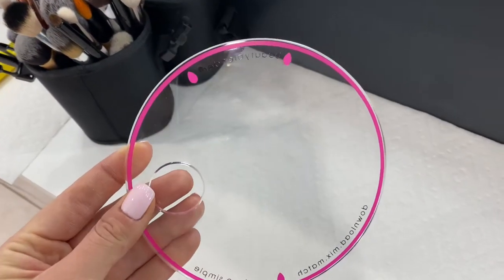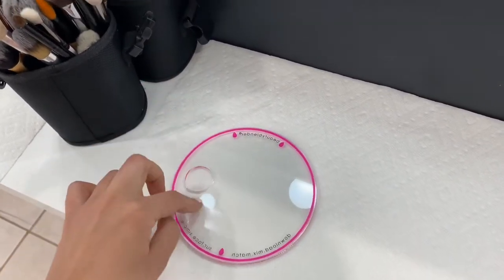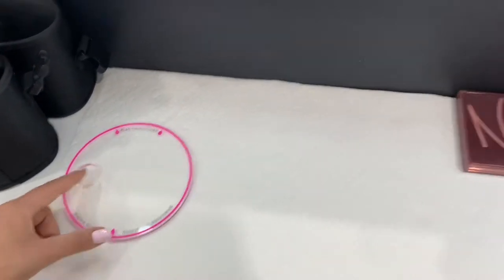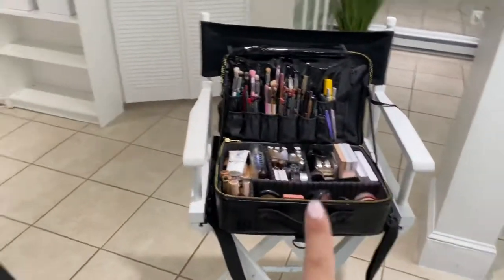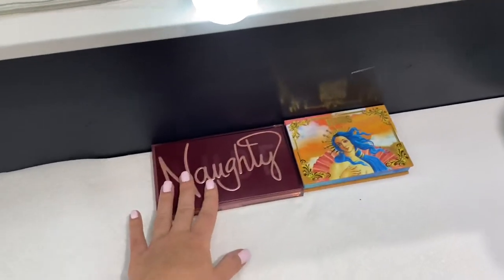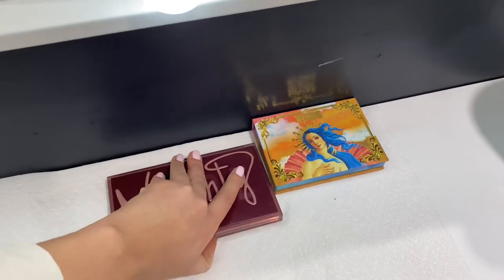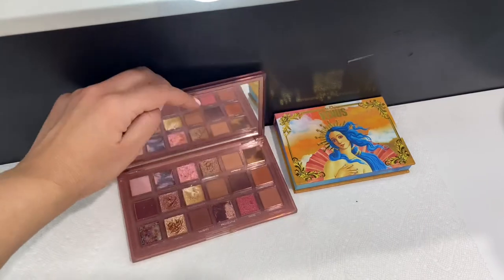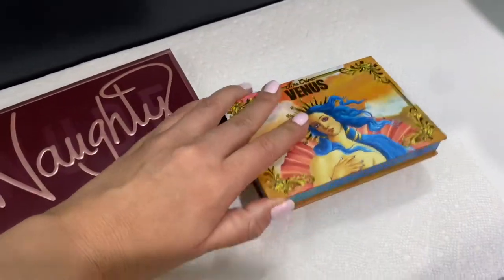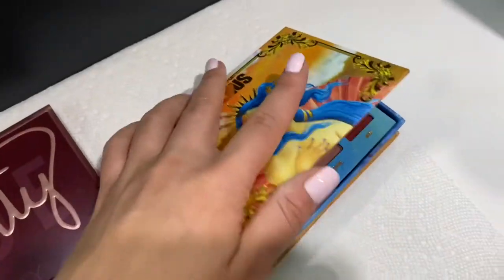This palette is from Beautyblender — it's an acrylic palette, so I'll put all the foundations, concealers, liners, anything like that on here to keep it sanitary. And then here I have just the two main palettes I'll be using most likely on the clients today. I put out this one from Huda Beauty, the Naughty palette — it's amazing. And then this one by Lime Crime, the Venus. Super popular as well.